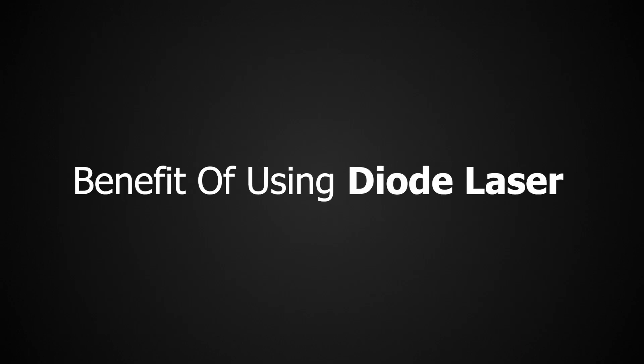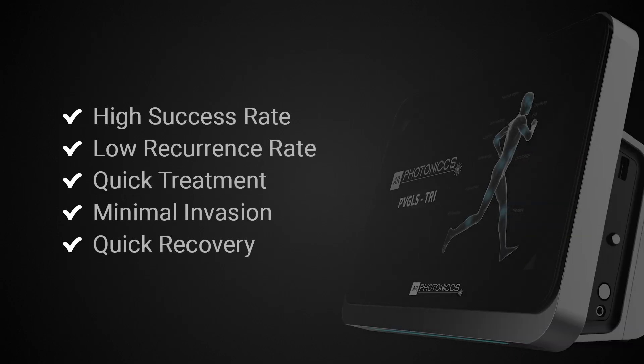Benefits of using Photonics Diode Laser: High Success Rate, Low Recurrence Rate, Quick Treatment, Minimal Invasion.